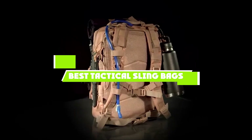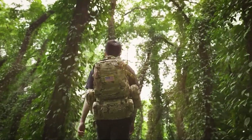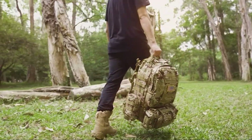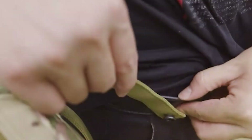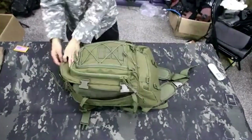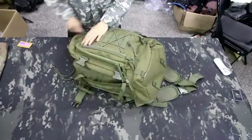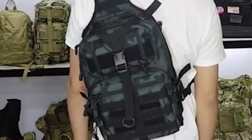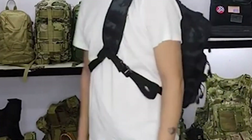Today's video is on the top 10 best tactical sling bags this year. Through extensive research and testing we've put together a list of options that'll meet the needs of different types of buyers — whether it's quality, price, performance, or particular use, we've got you covered. Links in the description box below are updated for the best prices. Like the video, comment, and don't forget to subscribe. Now let's get started.